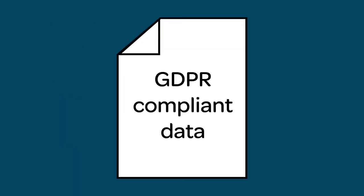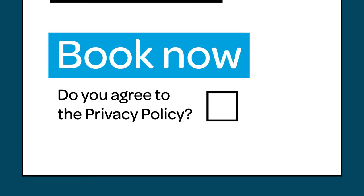So you've got GDPR compliant data from your customers — that's great, but it doesn't last forever. Personal information should only be used for the purpose of that booking, so it's best to set up a retention policy. In terms of marketing, make sure you refresh your opt-ins on a regular basis.